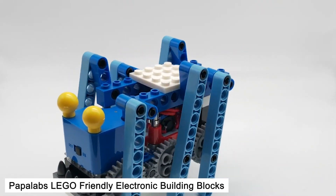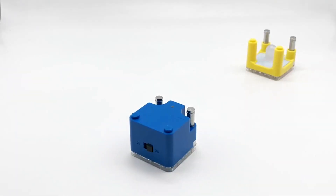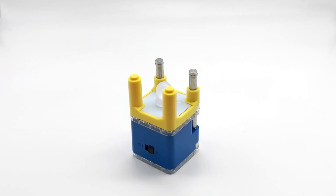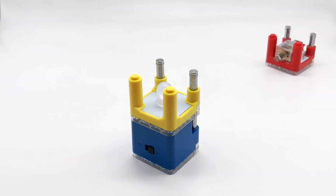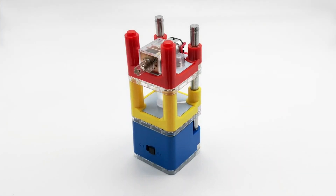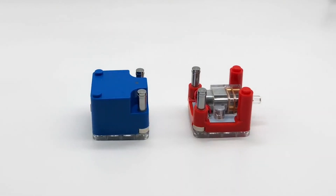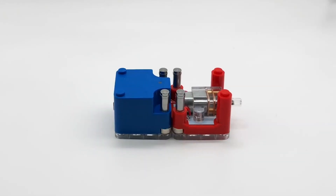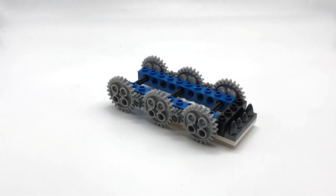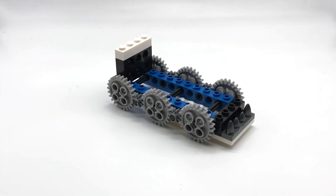Hopalabs LEGO-Friendly Electronic Building Blocks. The modular electronic building blocks add sound, motor, and light to your unlimited creations with 100% LEGO compatibility. We also offer three kits with a minimalist design approach: mechanical spider, robot, and electric car. No coding, no supercomputer onboard, no complexity that increases kids' fear of getting started. Get the basic knowledge of electronics with our STEM kits and have fun.